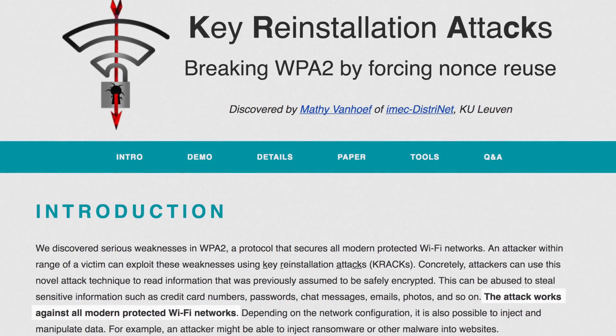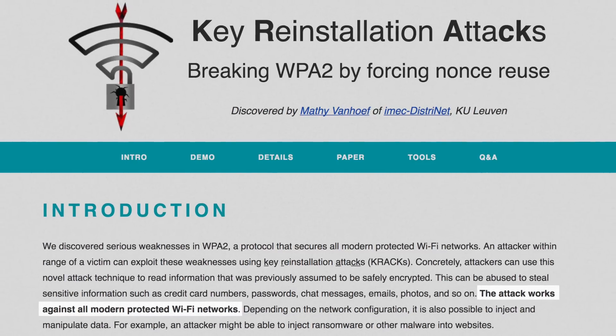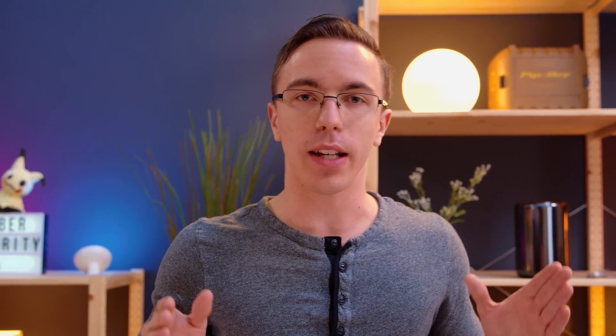Two Belgian researchers were able to find a flaw in the WPA2 Wi-Fi protocol. All this nerd talk aside means that a secured network is no longer as secure as you think. So to take a closer look at this, we have our resident hacking expert Wes, and you've actually spent a couple days trying to figure out exactly how all of this stuff works.